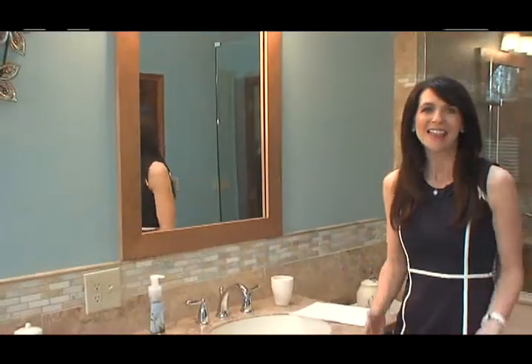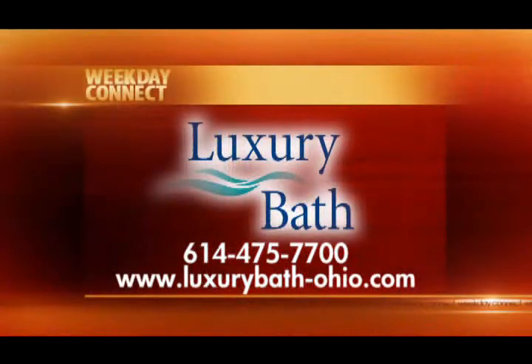A spacious bathroom is nice, but unless it reflects your tastes and needs, it just becomes a nuisance. Let Luxury Bath Systems redesign your space so that it's just right.